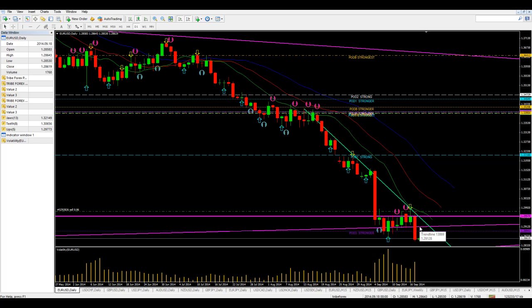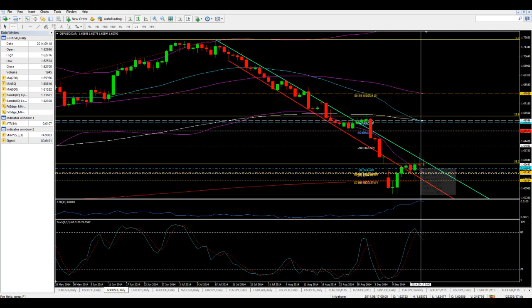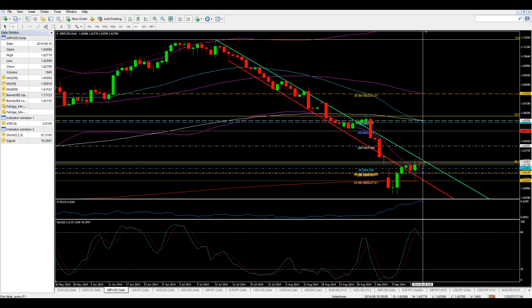On the dollar swiss I'm looking for a buy at 0.9358 to 0.9360. Pound dollar — we had some beautiful trades yesterday — I'm going to look for a sell on the pound dollar at 1.6300.